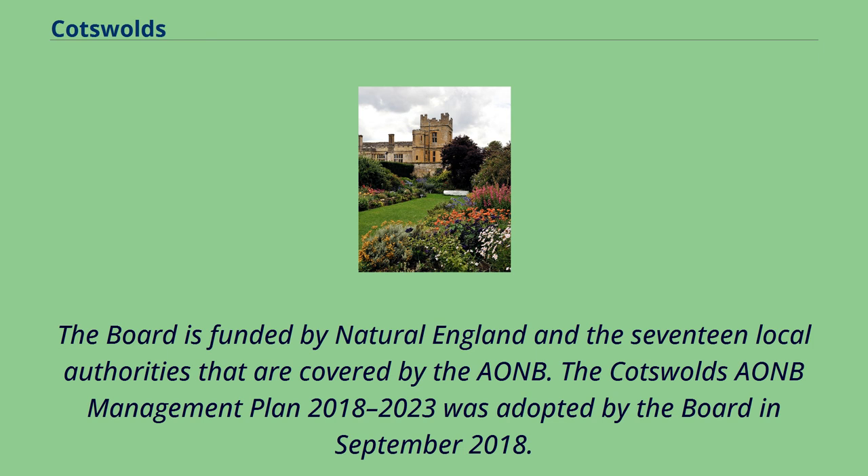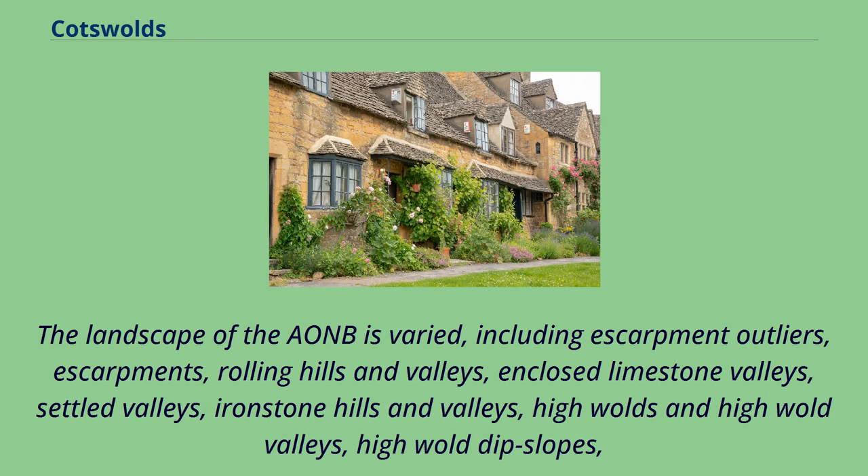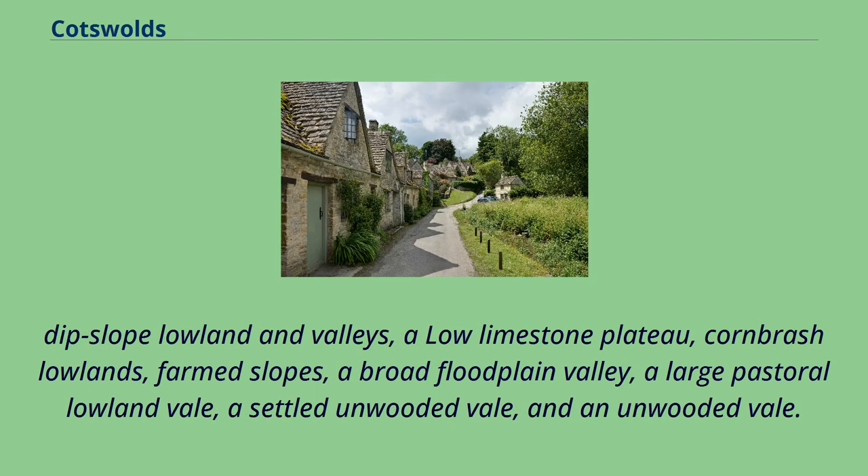The Cotswolds AONB Management Plan 2018–2023 was adopted by the Board in September 2018. The landscape of the AONB is varied, including escarpment outliers, escarpments, rolling hills and valleys, enclosed limestone valleys, settled valleys, ironstone hills and valleys, high wolds and high wold valleys, high wold dip slopes, dip slope lowland and valleys, a low limestone plateau, cornbrash lowlands, farm slopes, a broad floodplain valley, a large pastoral lowland vale, a settled unwooded vale, and an unwooded vale.